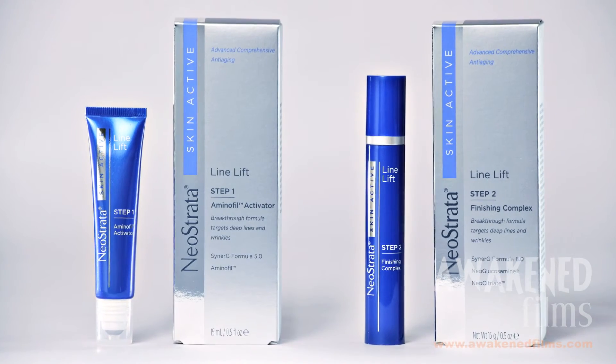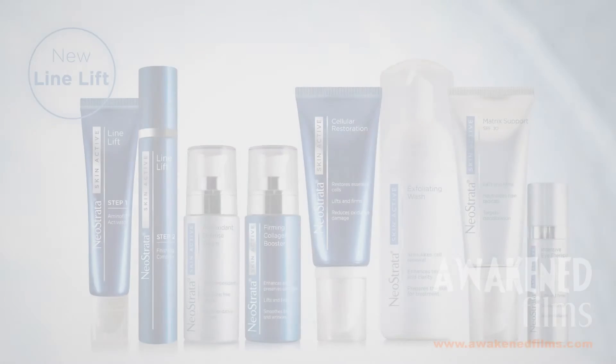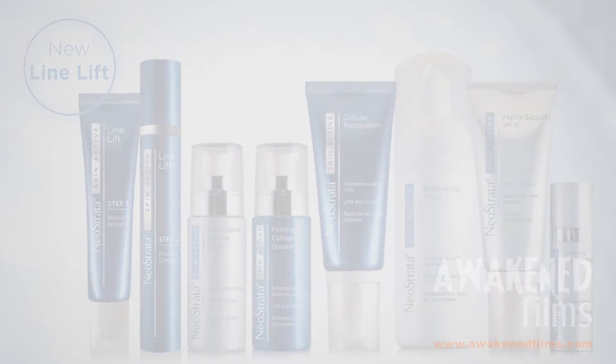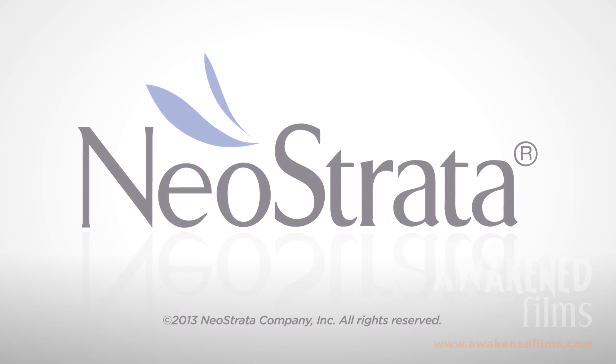Line Lift joins the Neostrata Skin Active family of comprehensive anti-aging products, delivering outstanding skin rejuvenation effects in elegant formulations available worldwide. Neostrata — Elite Science, Professional Results.